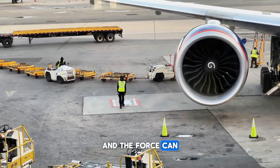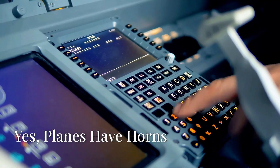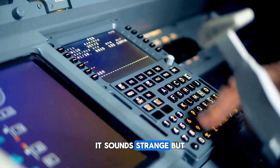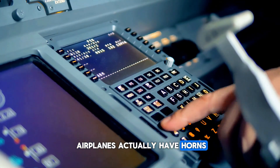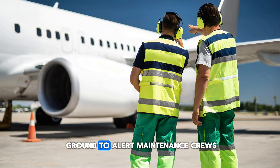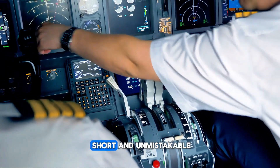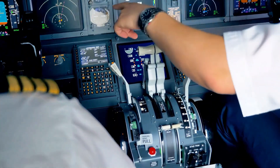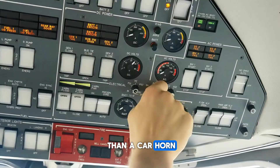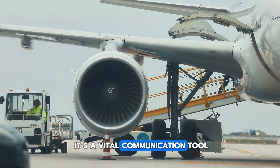Airplanes actually have horns — just not for honking at other pilots. They're used on the ground to alert maintenance crews or signal inside the cockpit. The sound is loud, short, and unmistakable — more like a buzzer than a car horn. You'll never hear it mid-flight, but on the tarmac, it's a vital communication tool.